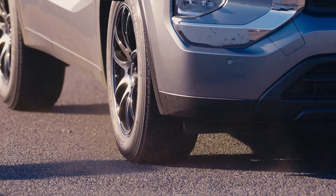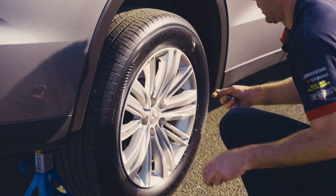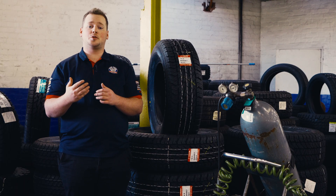Under-inflated tyres also wear faster due to increased friction, requiring you to replace them sooner than necessary. We've seen tyres that have had their lifespan cut in half owing to under-inflation.